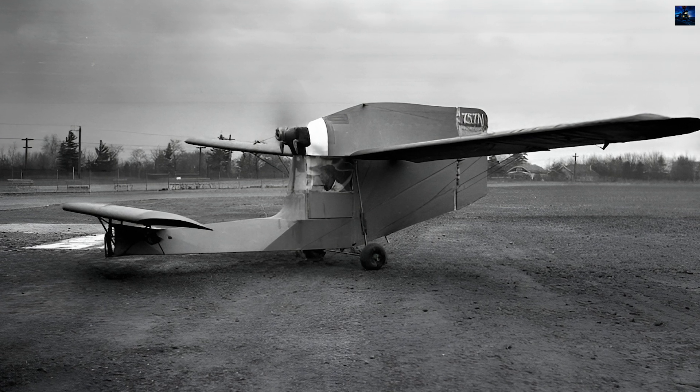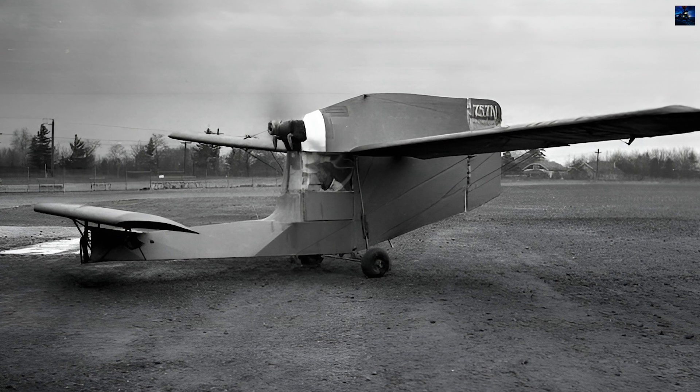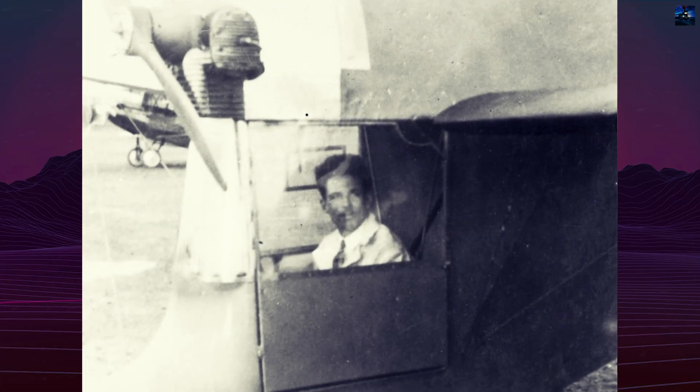A good example of using standard aircraft nodes in unconventional schematic solutions to create unusual experimental designs is the GB Ascender aircraft, built in 1931, with its first flight on December 1st of that year.